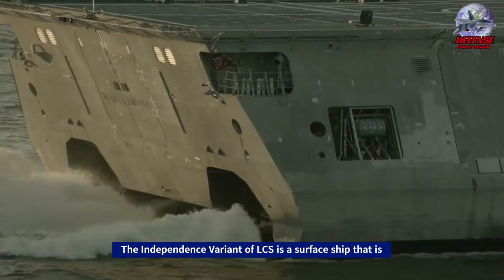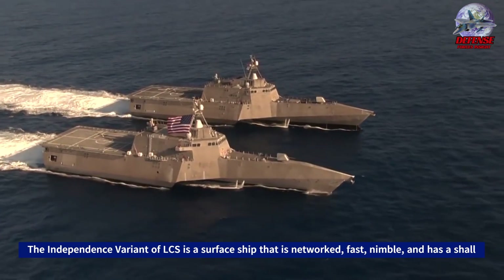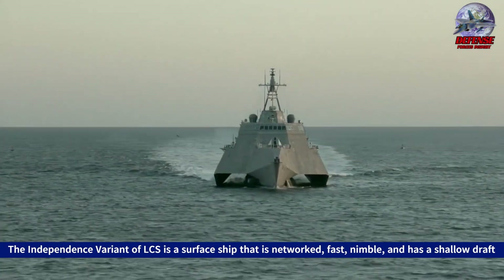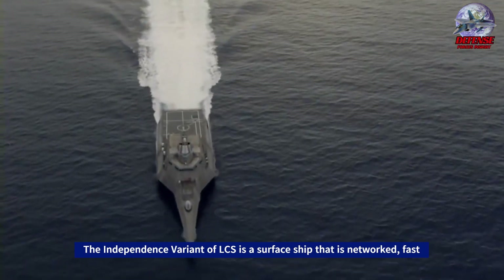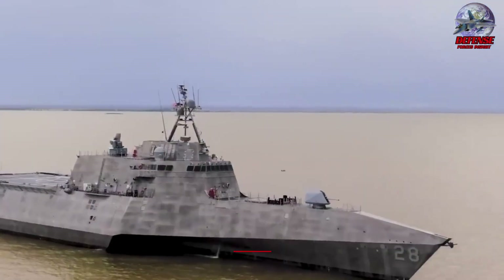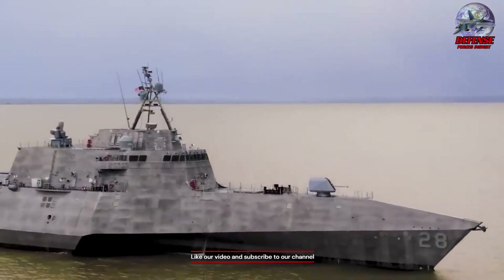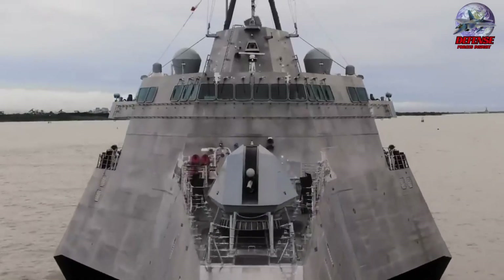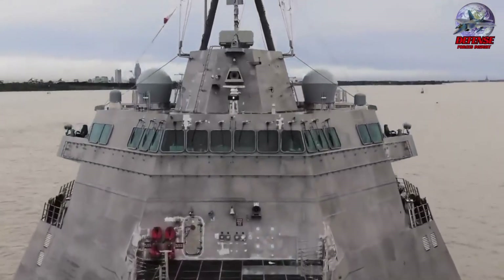The Independence variant of the LCS class is a surface ship that is networked, fast, nimble, and has a shallow draft. Though they can travel over broad waters, the LCS-2 and its successors — LCS-4, LCS-6, and LCS-8, among others — are built to defeat increasing littoral threats and to give access and dominance in the battlespace of coastal waters.